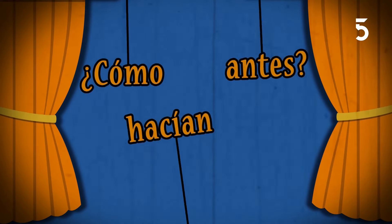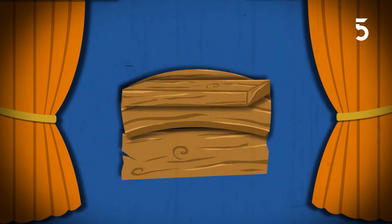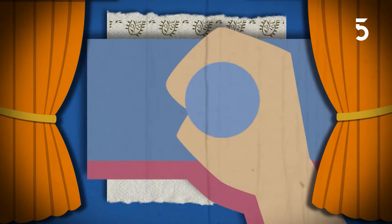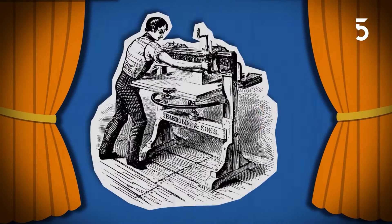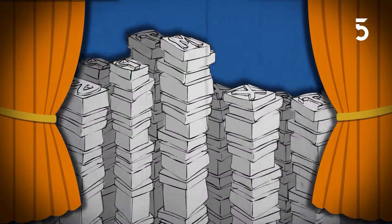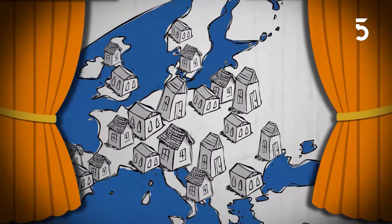¿Cómo hacían antes para imprimir textos? La primera técnica usada para copiar textos e imágenes fue la xilografía, que permitía imprimir gracias a tablas talladas en madera que se entintaban y presionaban sobre papel. Hace 1450, el alemán Johannes Gutenberg inventó la imprenta moderna utilizando tipos móviles, letritas talladas en metal que podían combinarse para formar palabras. La imprenta permitió que los libros y documentos se multiplicaran y se difundieran, llegando a más gente.